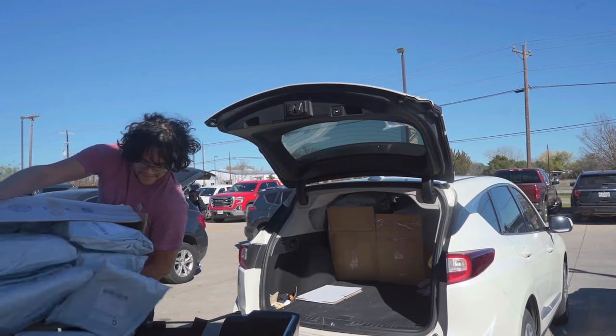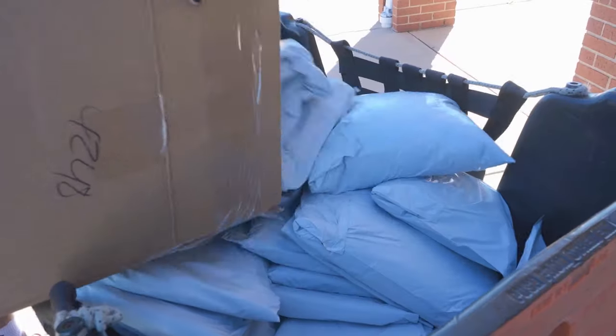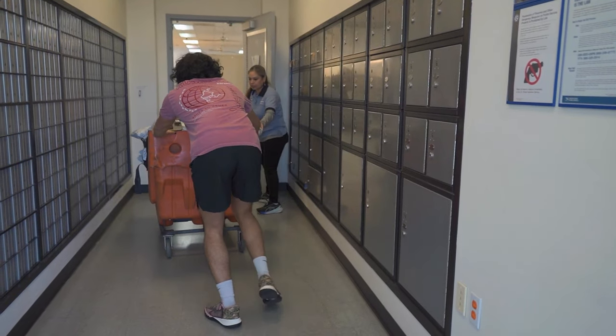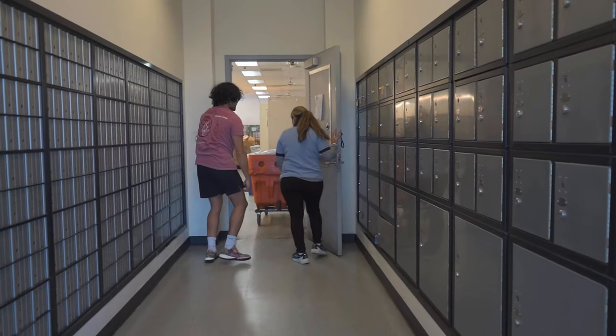When business gets tough and you want to quit, remember this: life will not give us what we want, but it will give us what we deserve. And it will keep on testing us until it finds out what that is.